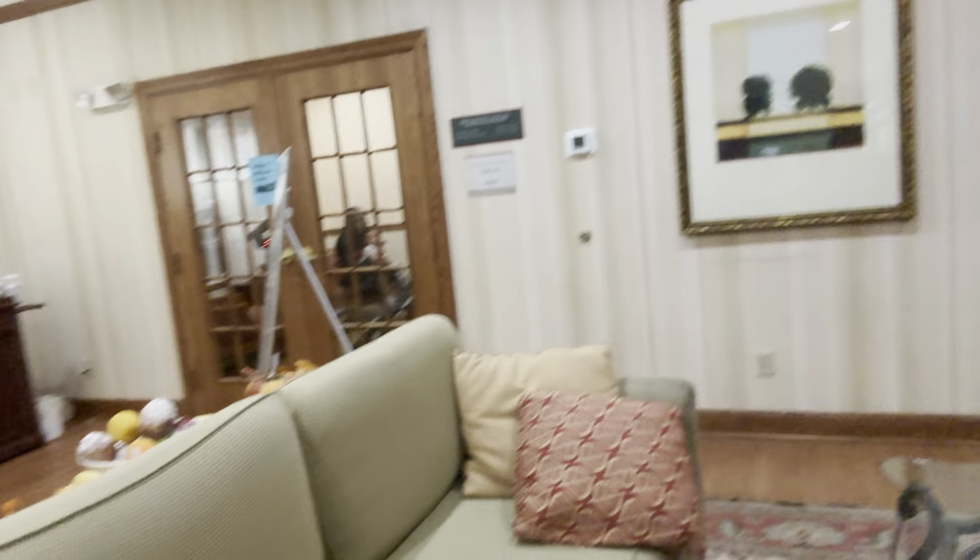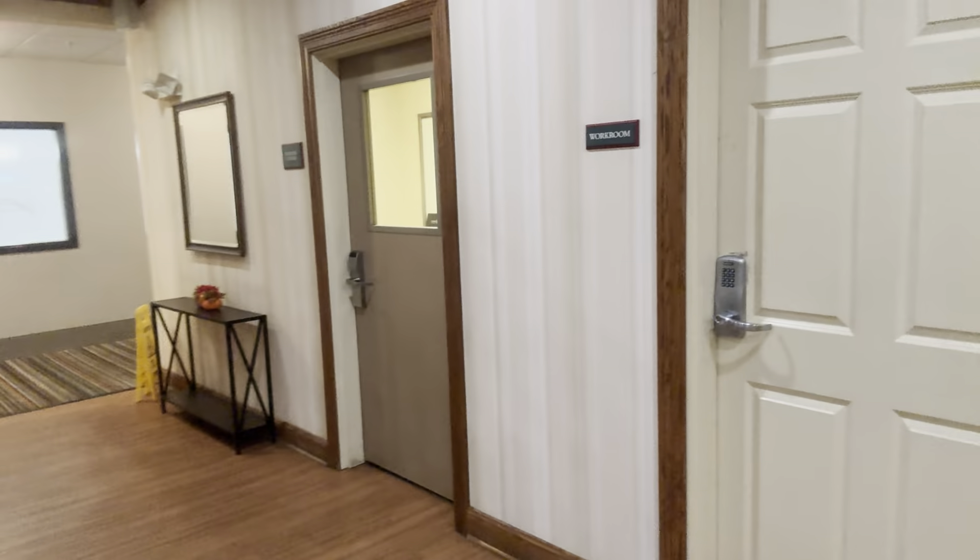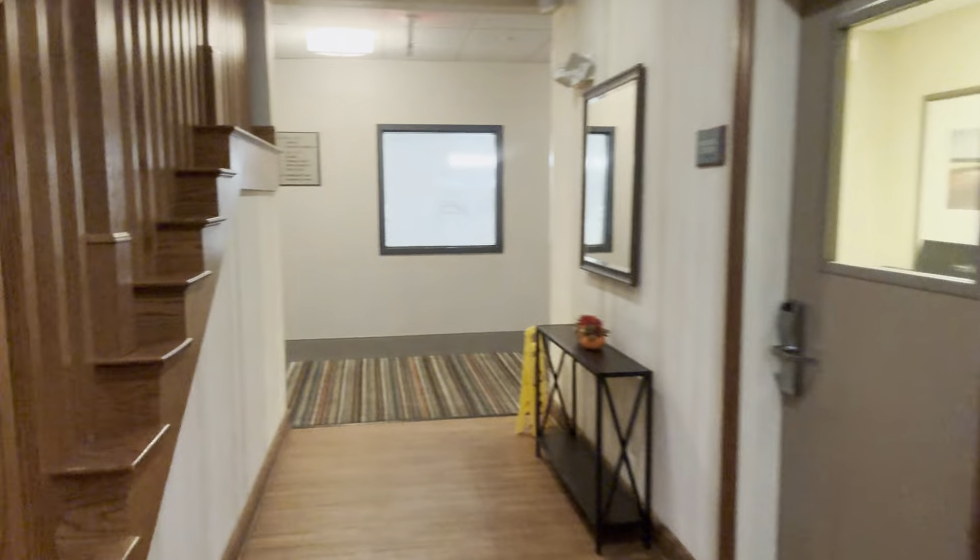Breakfast goes to 10:30 a.m. There's a coffee shop over there, and there's also a bunch of other stuff — counters, a book room, and yeah.